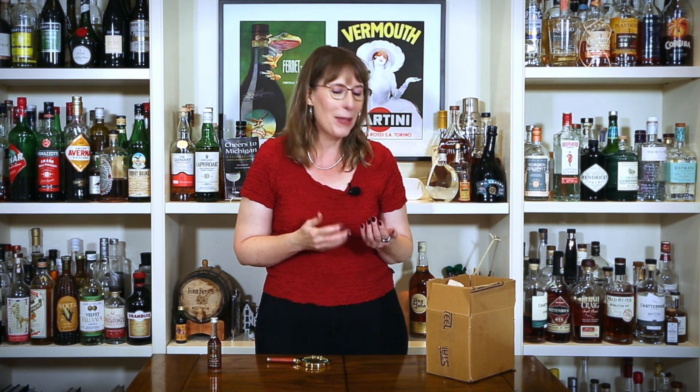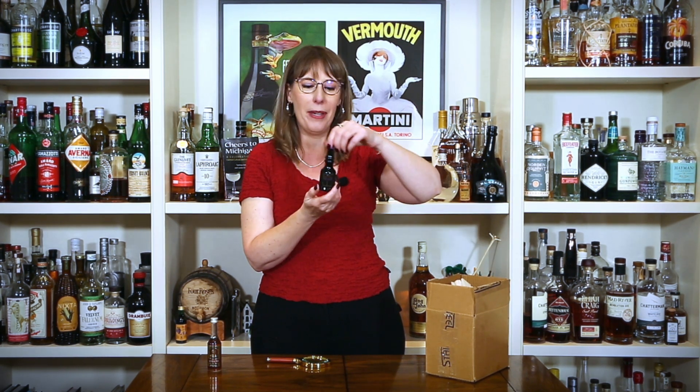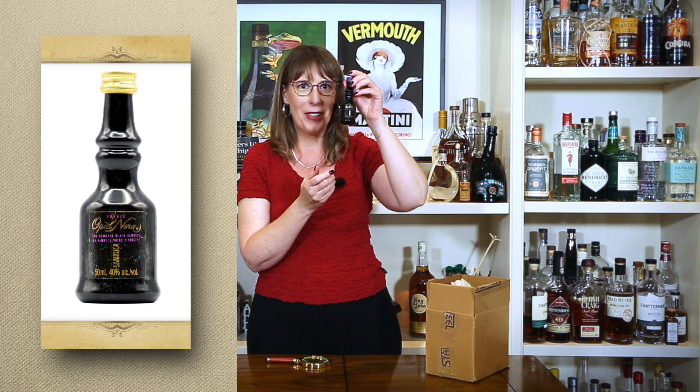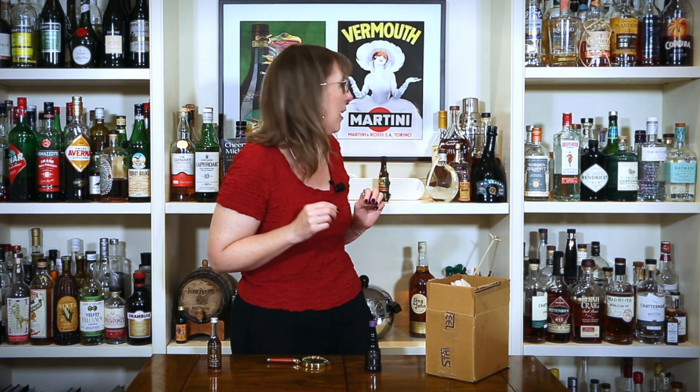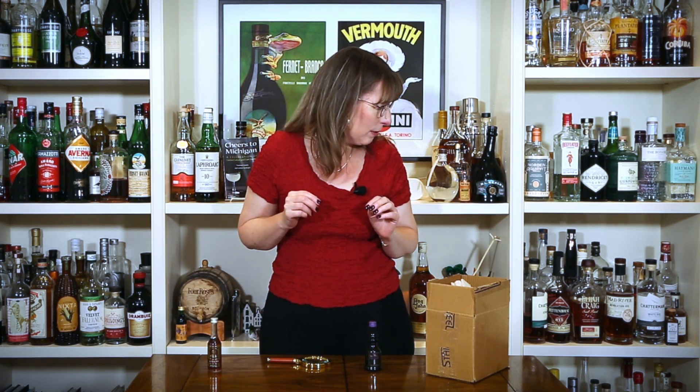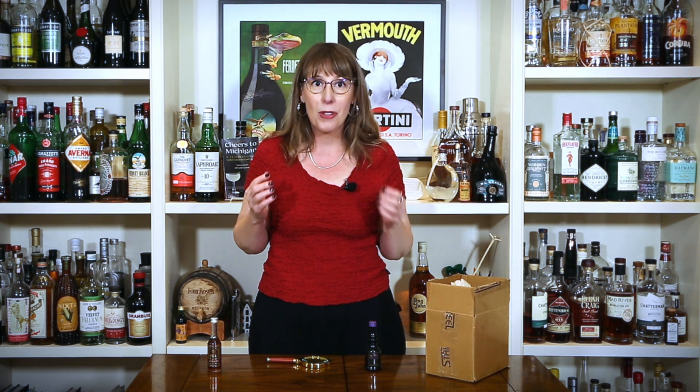I feel like anything that comes out as bottle number 100 is going to be a little bit of a letdown, but let's find out. Bottle 100 is a rerun — Opulnera Sambuca — which I have already tasted. This provides me an excellent opportunity to show you my bottle of Opulnera Sambuca.